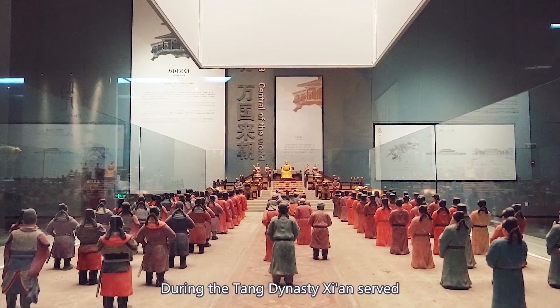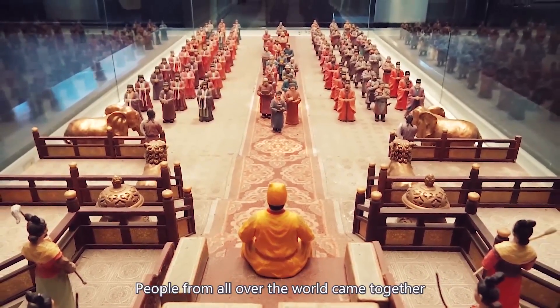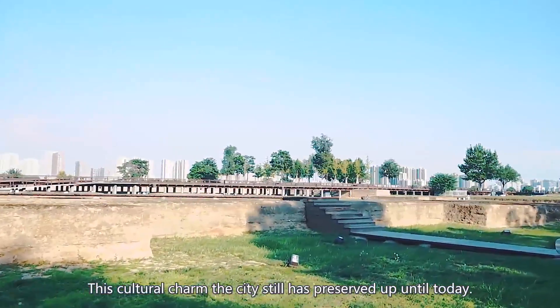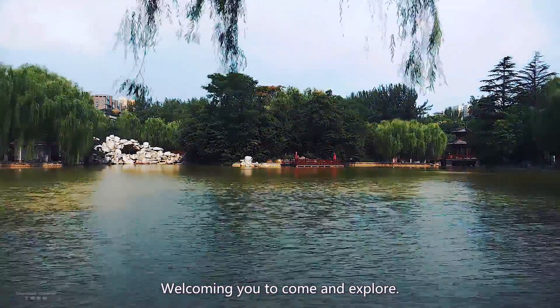During the Tang Dynasty, Xi'an served as a multicultural hub where people from all over the world came together to do business, study, travel, and even settle permanently. This cultural charm is something the city has preserved up until today, welcoming you to come and explore.